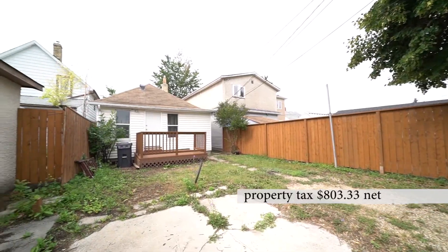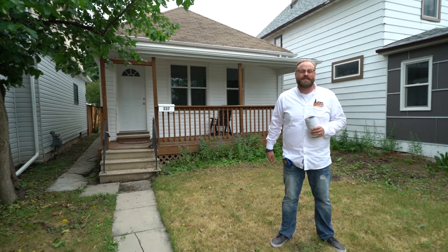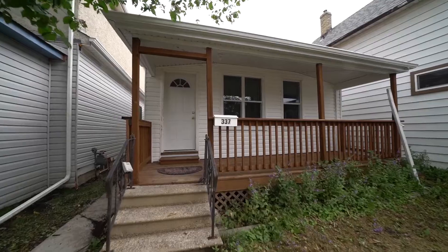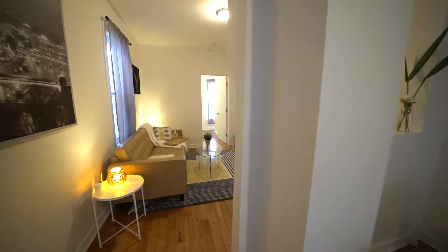It is two bedrooms, fully updated, a lot of great features — even the decks are brand new. They're actually putting in the back one right now. Let's go take a look. Let's go.